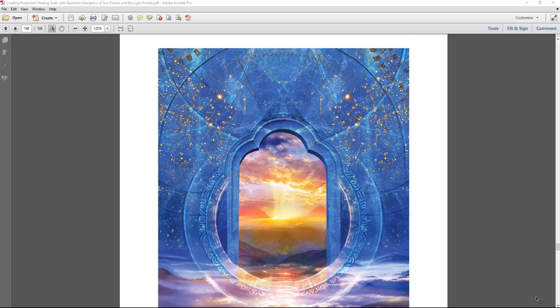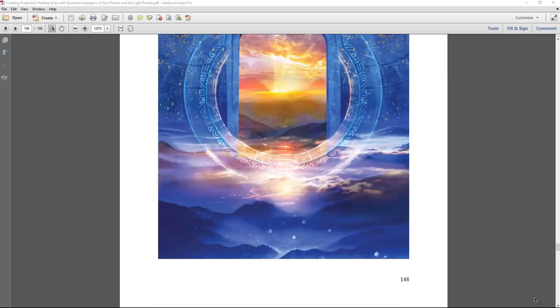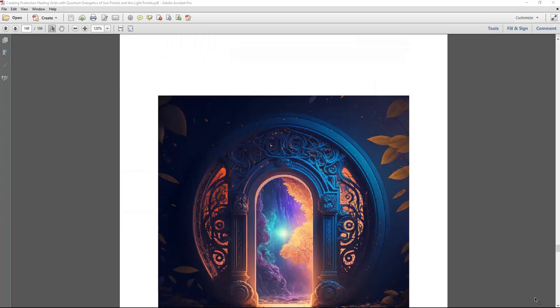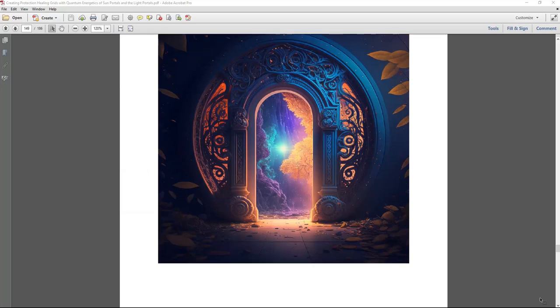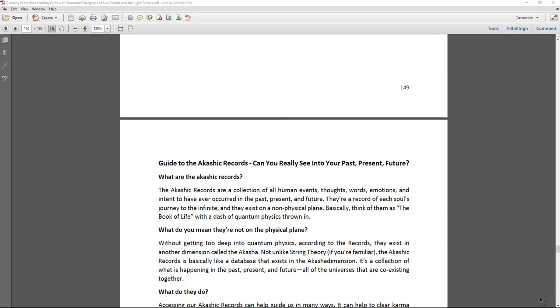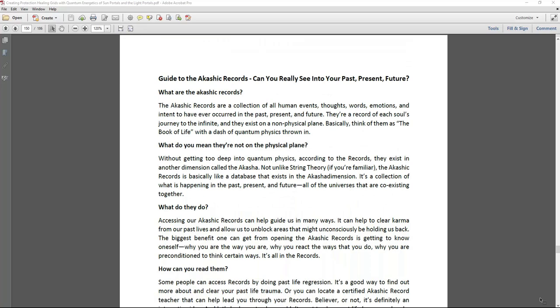Another portal example features the sacred language — Atlantean sacred language and Lyran sacred language — as an example of going to a different density dimension. The book also includes a guide to the Akashic records with several guides, so you can learn how to navigate the Akashic records and what you can encounter within the Akashic records itself.